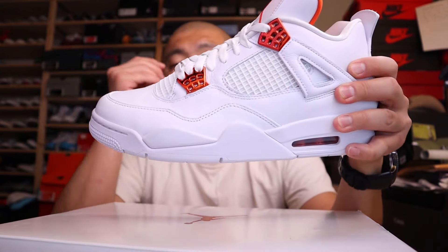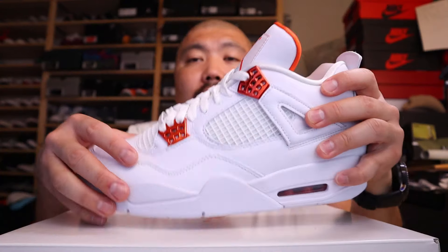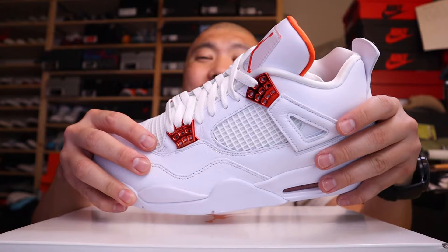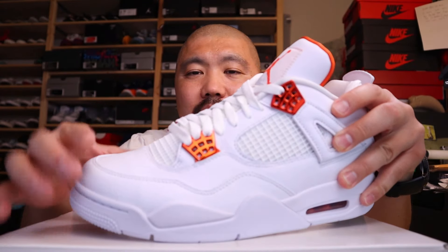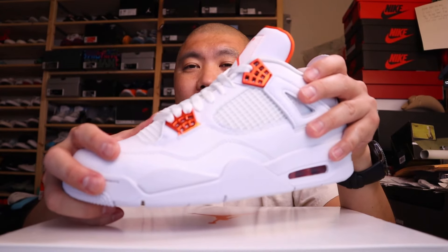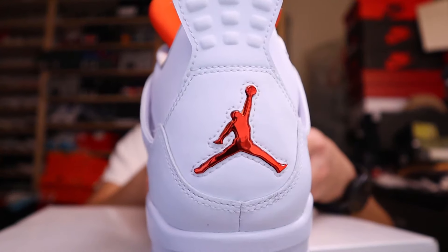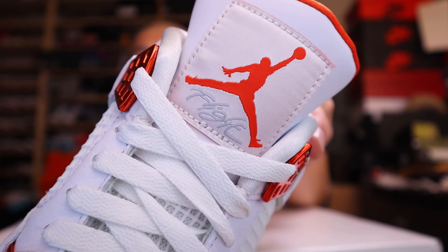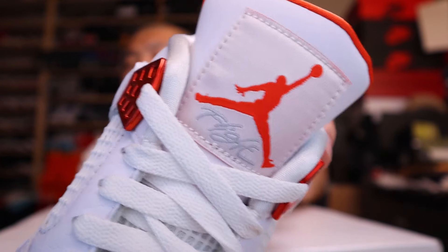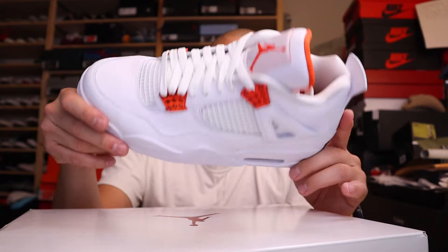The leather is super duper soft. There are a few things different from most other fours — the side piece right here is made of leather; on most fours this part is normally plastic, that's kind of what the fours are known for. The lace locks on the top and bottom have a metallic appearance. I don't think they are metal — looks like it's coated with plastic — but it looks really dope because most of the other ones have a matte finish and are made out of plastic. The back features a Jumpman in chromed-out orange — that is pretty dope.